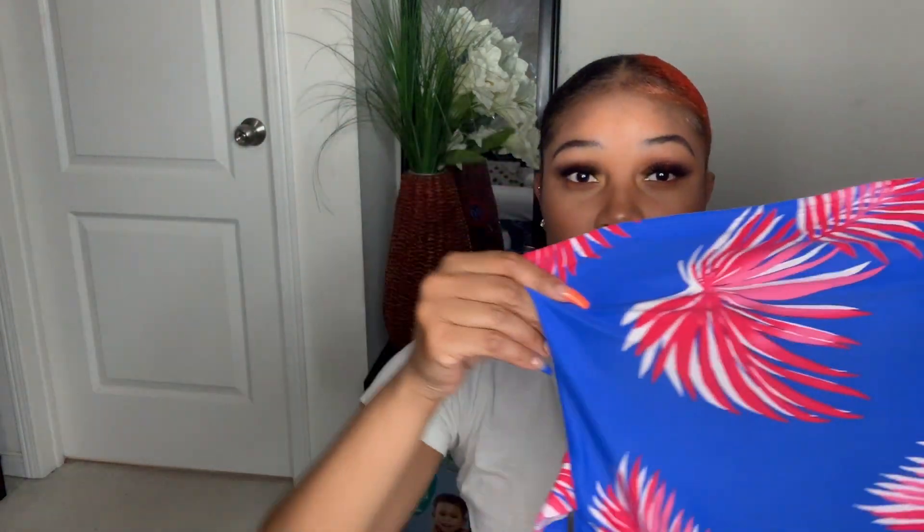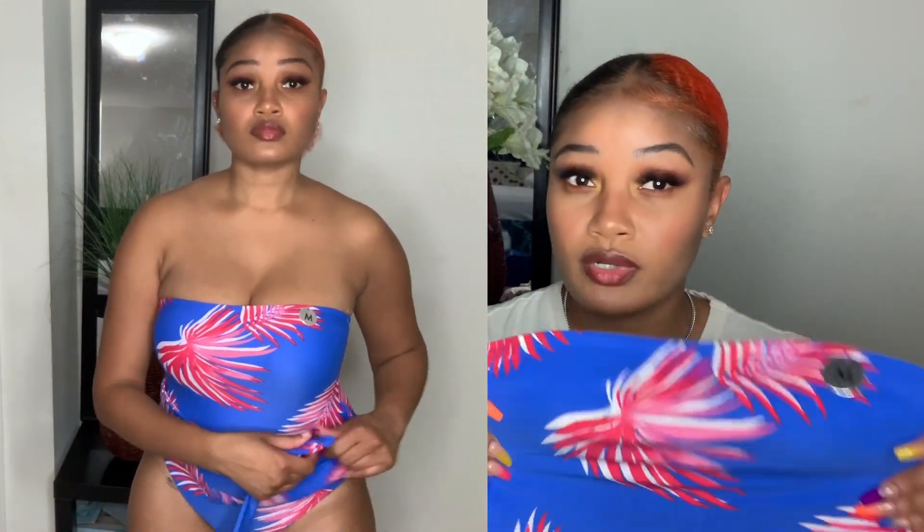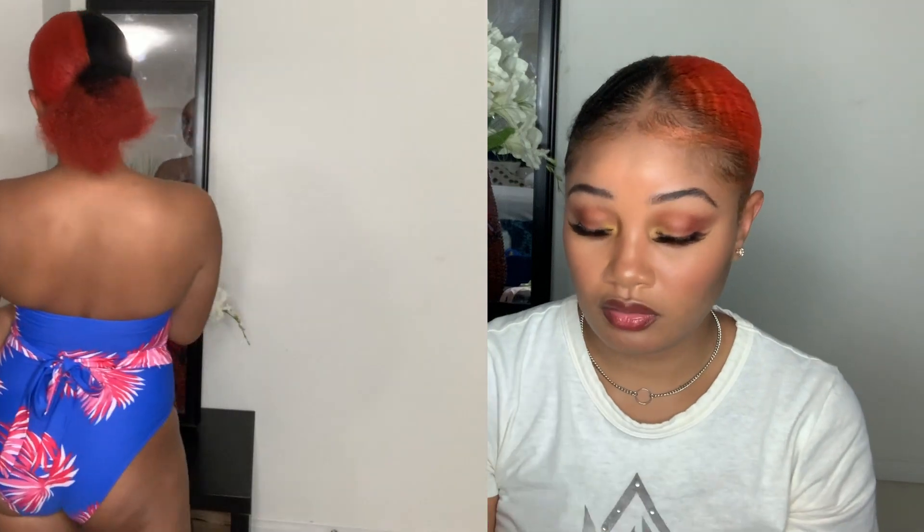Next I have this halter top one-piece. It has ties that you could tie around the front — super cute, and this fits perfectly fine. I got this in a size medium. Original cost was $33.90. It's a halter top, keeps your boobs up nice and firm, and the bum sits really nice. These are going to be super cute for summer. You could even wear these with jeans to go into town — tie it up at the front and it could work as a bodysuit.